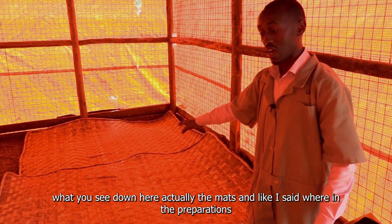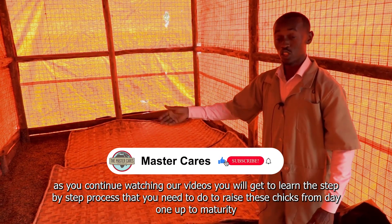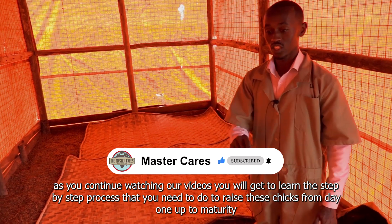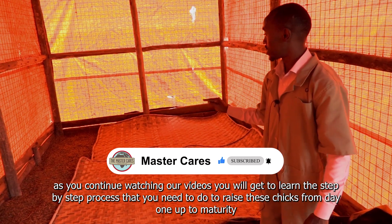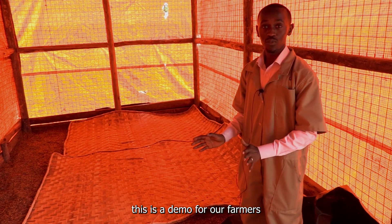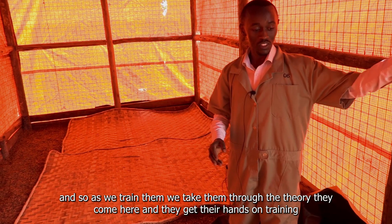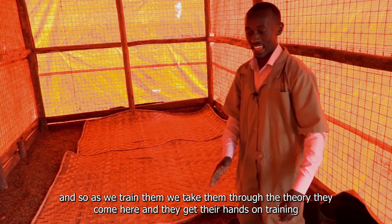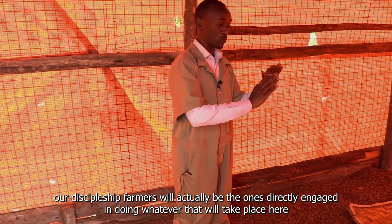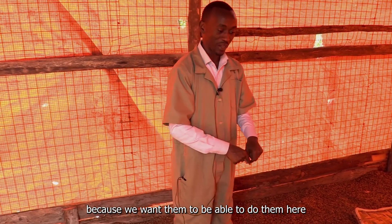What you see down here are the mats — we are still in preparation. As you continue watching our videos, you will get to learn the step-by-step process to raise these chicks from day one up to maturity and how to make money from poultry. This is a demo farm for our farmers — as we train them through theory, they come here and get hands-on training. Our discipleship farmers will be directly engaged in doing everything that takes place here.